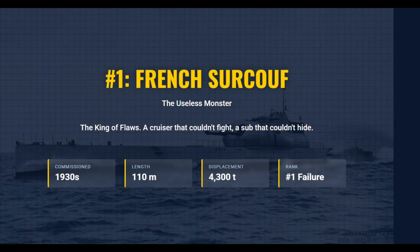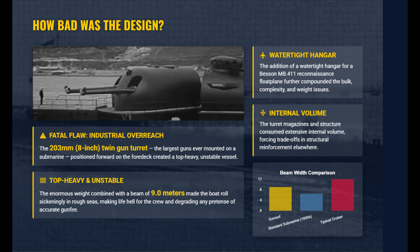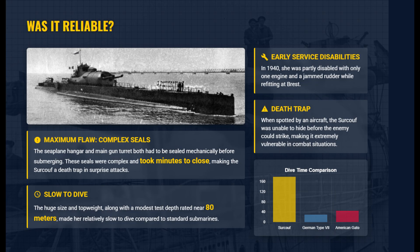At 4,300 tons, the Surcouf was one of the world's largest submarines, relying on the ineffective artillery submarine concept. Mounting massive 203mm guns and a watertight seaplane hangar made the vessel dangerously top-heavy. The high center of gravity caused sickening rolls in rough seas, degrading gun accuracy and forcing structural compromises. The complex mechanical seals for the massive gun turret and hangar took minutes to secure, making the boat dangerously slow to dive.